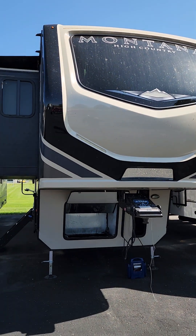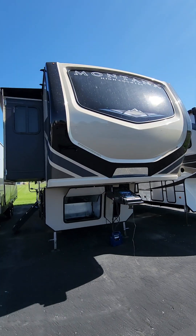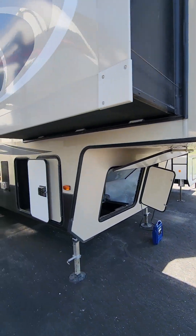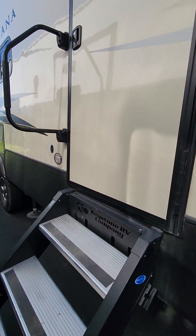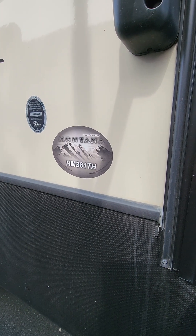This is a new trade that we brought in — I'm going to flip her around. This is a Montana High Country. It does have generator prep, but it is lacking the generator. We are dealing with an HM381TH.